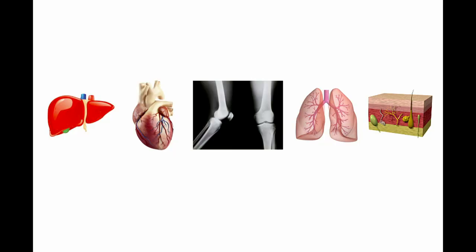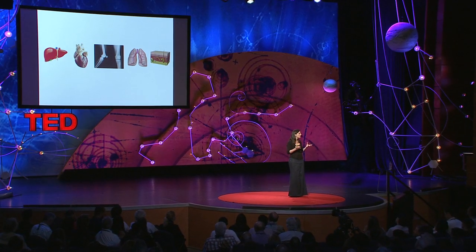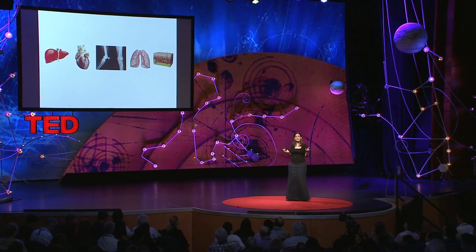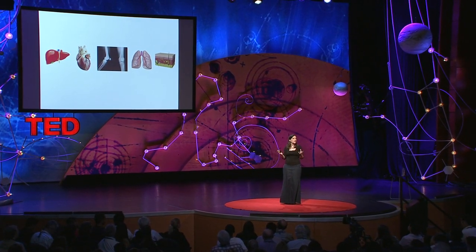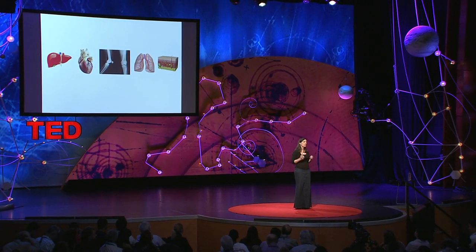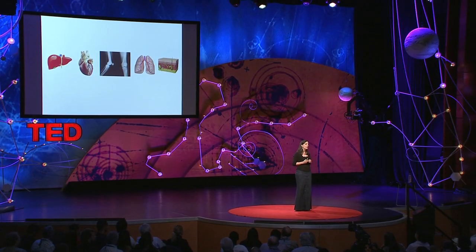We want to make sure that the environment we put stem cells into has enough information so that they can become the right sort of specialist tissue. If we think about the different types of tissues that people are looking at regenerating all over the world, there's pretty much every tissue you can think of, and the structure of those tissues is quite different. It's going to really depend on whether your patient has any underlying disease or other conditions — you need to think about the materials you're going to use really carefully: their biochemistry, their mechanics, and many other properties as well.